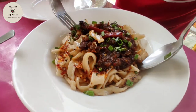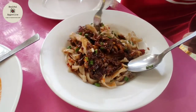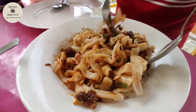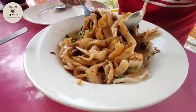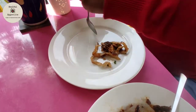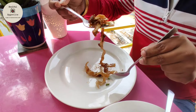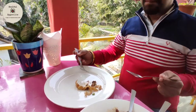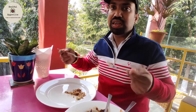Next on the main course we have keema noodles — you can see a lot of chicken keema on top with handmade noodles. These noodles are made fresh at home and are not available in the market. I am supposed to mix it properly before eating. This is spicy, and the freshness of the noodles you will come to know when you eat it — really delicious!